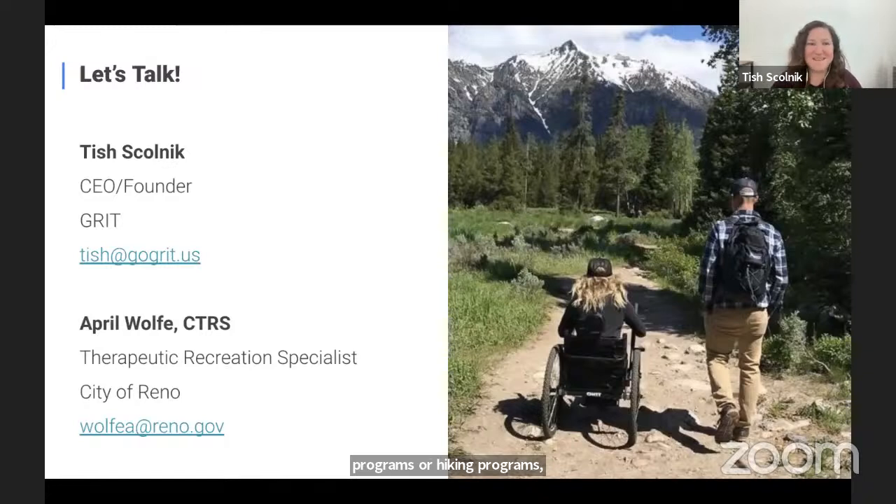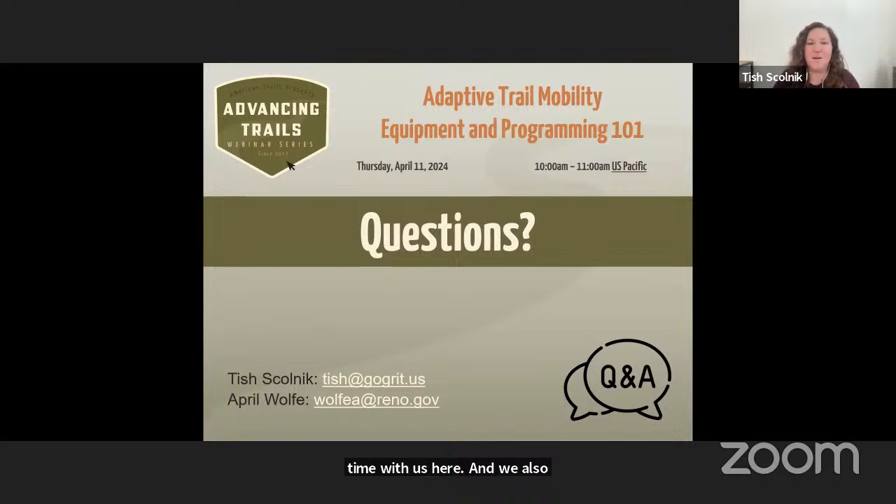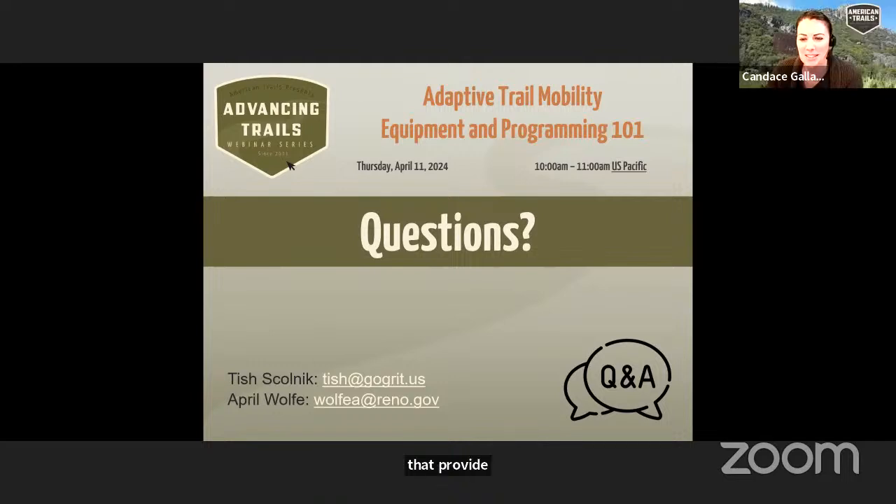We saved a little under 15 minutes here for Q&A — there's obviously a lot to cover and we certainly couldn't be exhaustive with all the funding opportunities and every piece of equipment, but we're passionate about adaptive recreation. We're glad that you spent the time with us here and excited to answer your questions. We've also got a part two of this webinar coming up in May, where two other organizations that provide all-terrain wheelchairs and adaptive trail programming will join to speak about their personal experiences. Let's try to get to as many questions as we can. Attendees can also share questions in the Q&A box, and presenter emails will be in the follow-up resources slide.